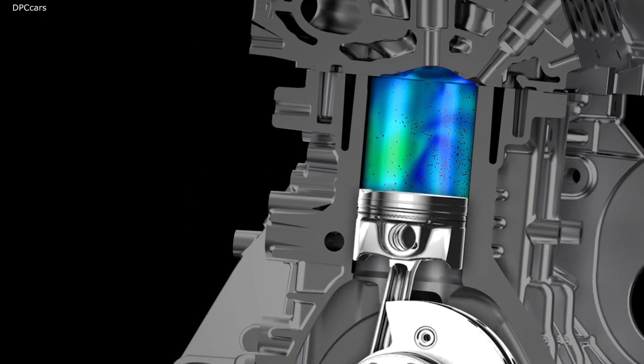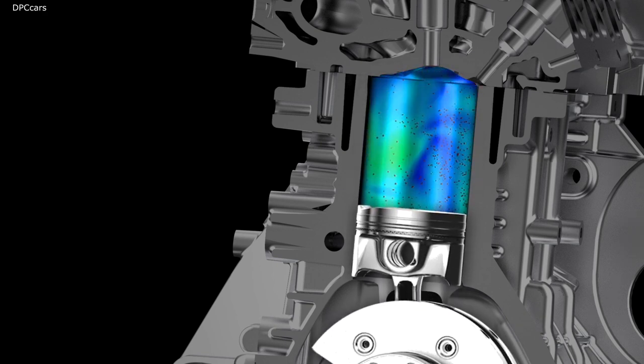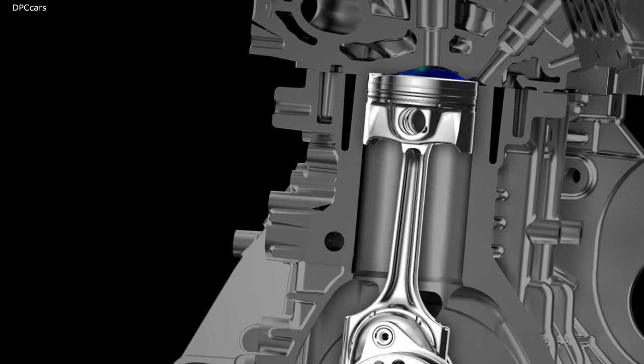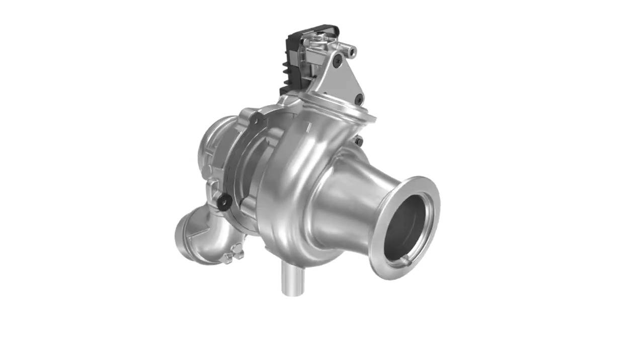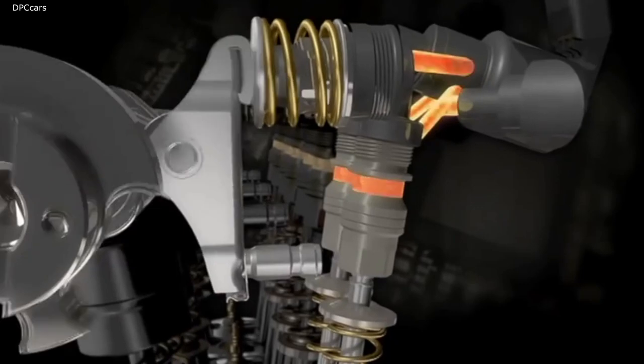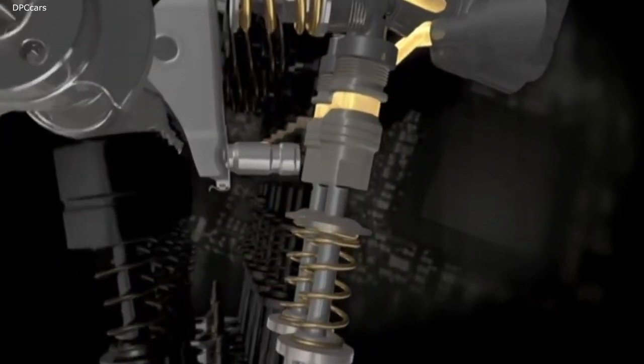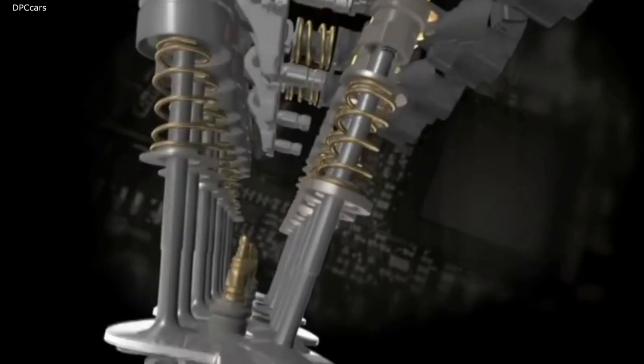The piston displacement was optimised and combined with an efficient, compact combustion chamber. The new turbo design minimises turbo lag, while the direct injection and multi-air 3 valve control system provide highly efficient management of combustion and emissions.